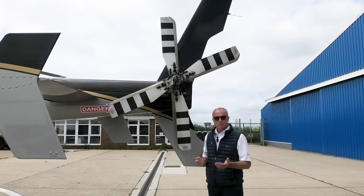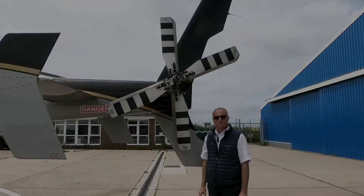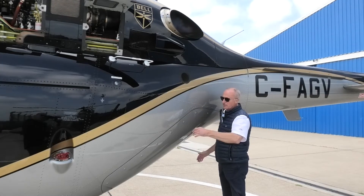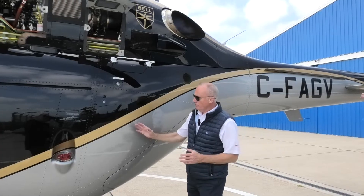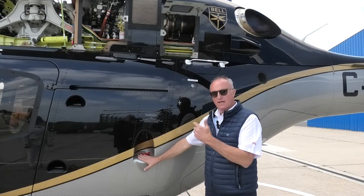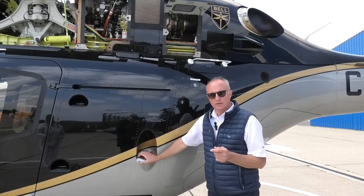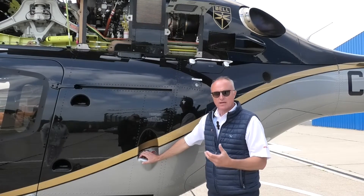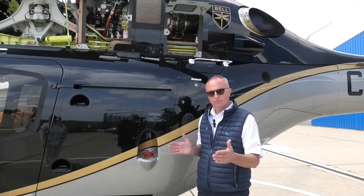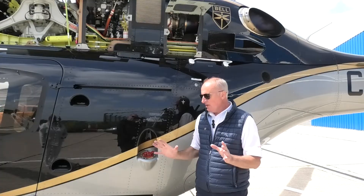A lot of rotor noise comes from the tail rotor, so the slower you can spin it the less noise there is — a really good feature for sensitive areas. Moving forward, there's only one fueling point on the 429; all fuel is from here with no two-cap system. There's no active fuel management — on other aircraft you have to pump fuel around to balance tanks, but on the 429 there's just one balance button on the screen to hit and that's it.